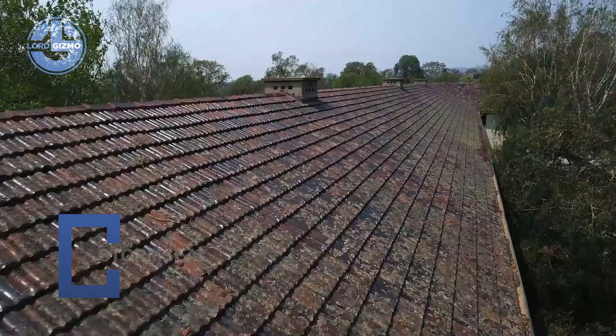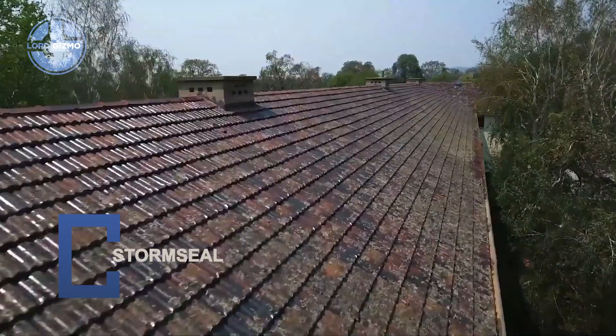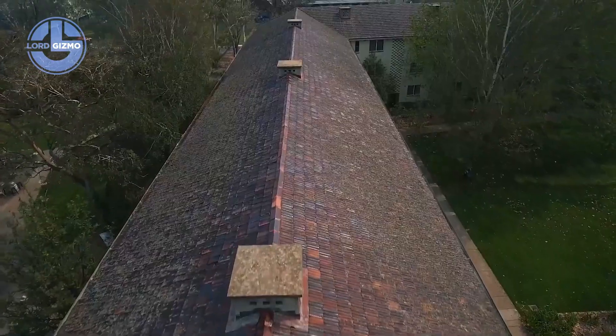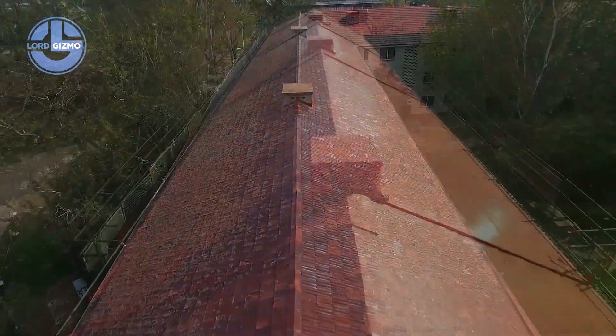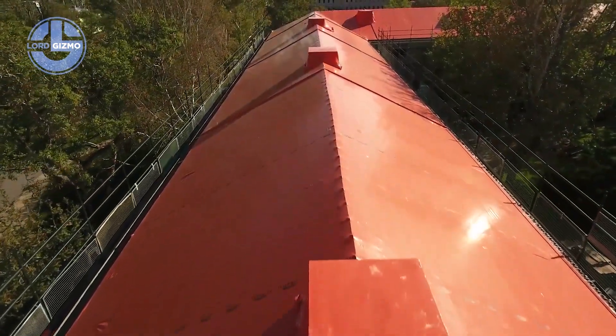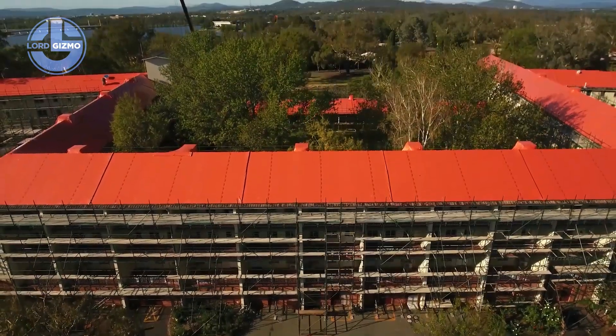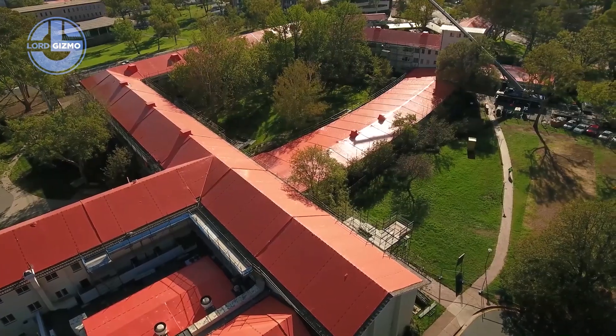This is Stromseal, an advanced waterproofing and protective coating engineered for long-lasting performance. Designed for roofs, walls, basements and infrastructure, Stromseal forms a seamless membrane that blocks water, moisture and chemical intrusion.